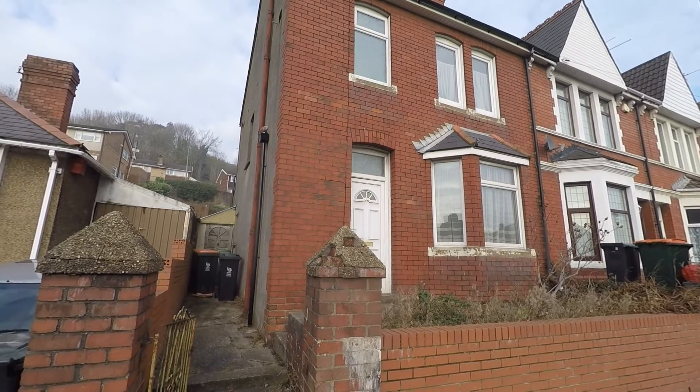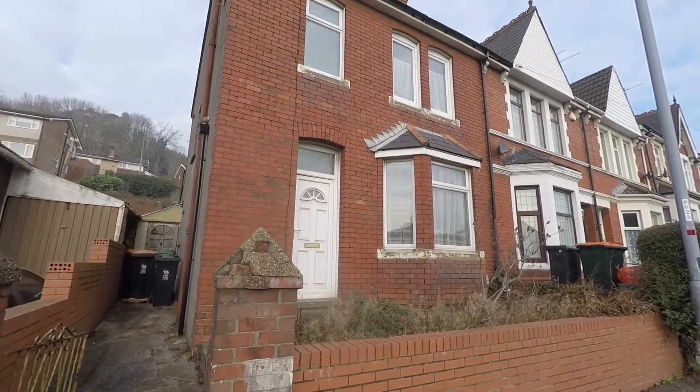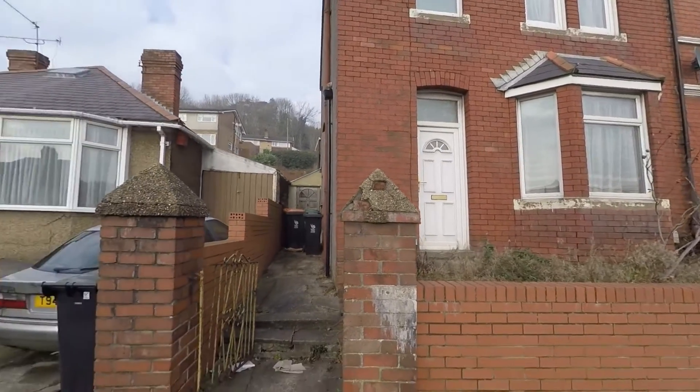Hello and welcome to the PinkMove video tour of this three-bedroom terraced property situated on Chepster Road in Newport.